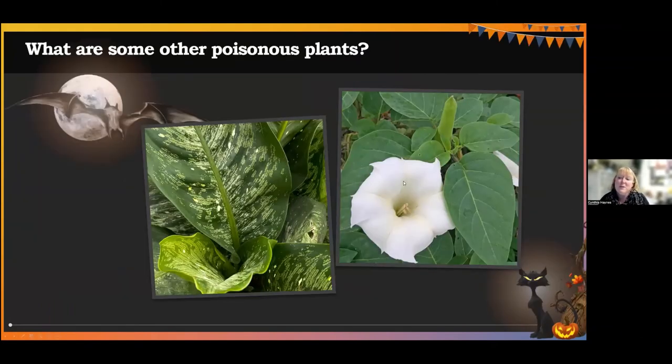Some other plants you might see around: this is called devil's trumpet or jimson weed or datura — the one on the right with the flower. Very toxic as well, and a hallucinogen that has caused the death of some people, so another one to avoid. The pods of datura are very spiky and spiny, so they're pretty scary looking too. And then the one on the left is a house plant called dumb cane or dieffenbachia — when eaten it will cause your throat to swell up and makes it really difficult to breathe, so another one that maybe should be avoided in houses with small children.